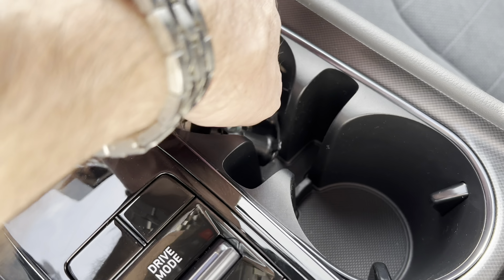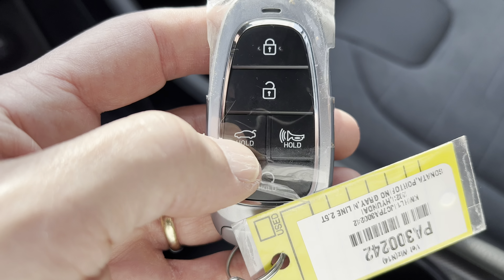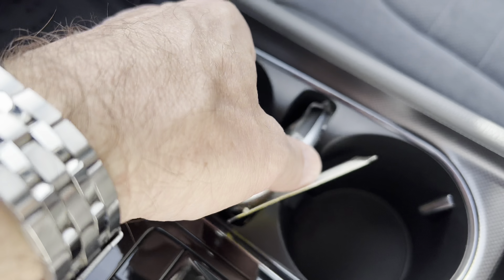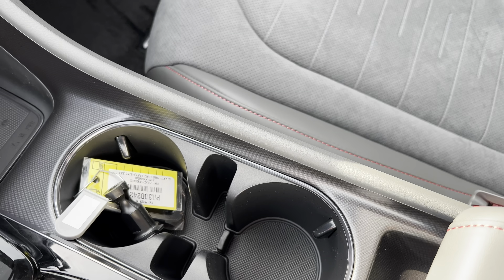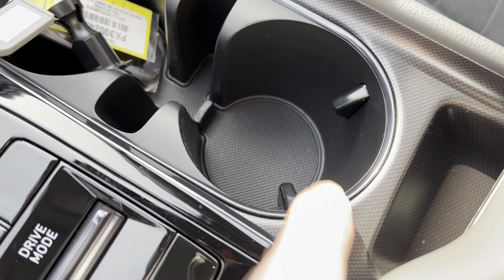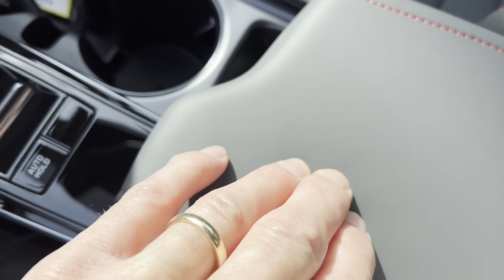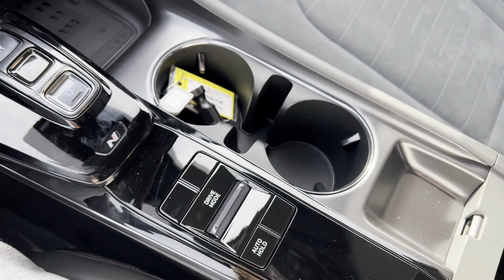There's auto brake hold and drive modes we'll show on the dash. Here's the Hyundai key fob: lock, unlock, trunk pop, panic button, and remote start with the Hyundai badge on the back. We've got cup holders and a little slide-in tray — probably for the key fob — with a trim ring. There's a faux carbon fiber look on the console, and the armrest is semi-soft with stitching. Open it up and there's a nice felt-lined storage area underneath.